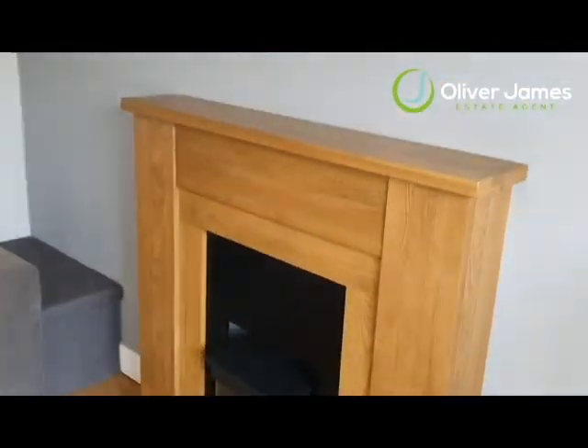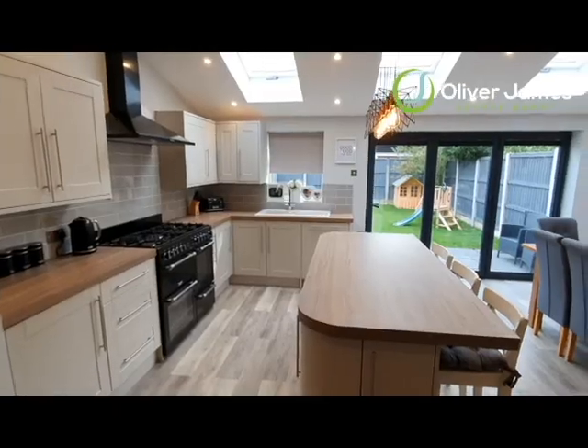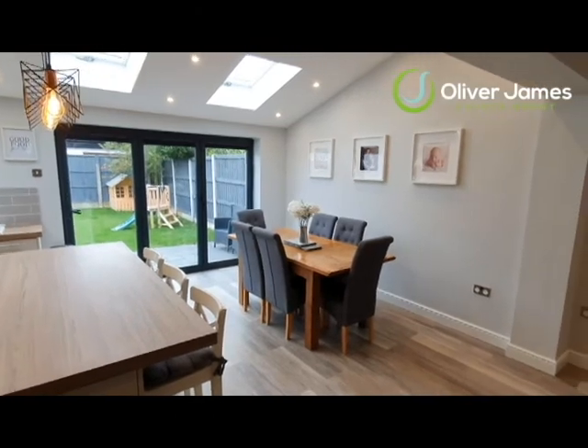You've got a nice size lounge with laminate flooring, a traditional-style fireplace, plenty of room for a two and three-seater sofa, and understair storage just there. And as we come into this beautiful open-plan living space, as you can see, it's absolutely gorgeous.